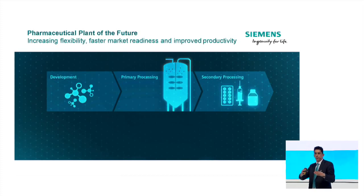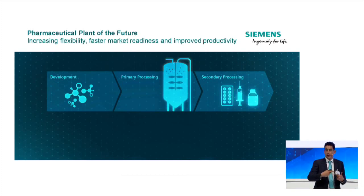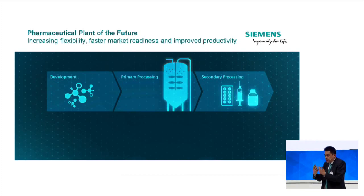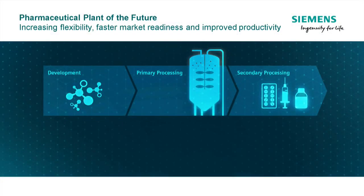The first is drug development — finding molecules, doing clinical trials. It's a long and collaborative process, can take six, seven, eight years, and requires a lot of information and a large number of people to discover the drug. Then we have primary processing, or API manufacture — meaning active pharmaceutical ingredients. Here, the principle is we make it in bulk, in big bulk manufacturing facilities where we can either produce bio from cell culture, chemicals from synthetic processes, or even extract from blood.